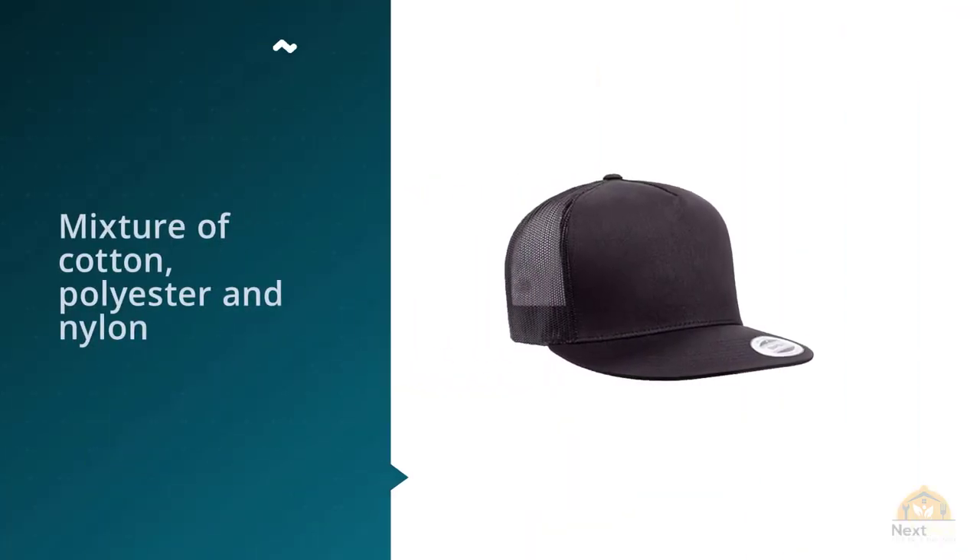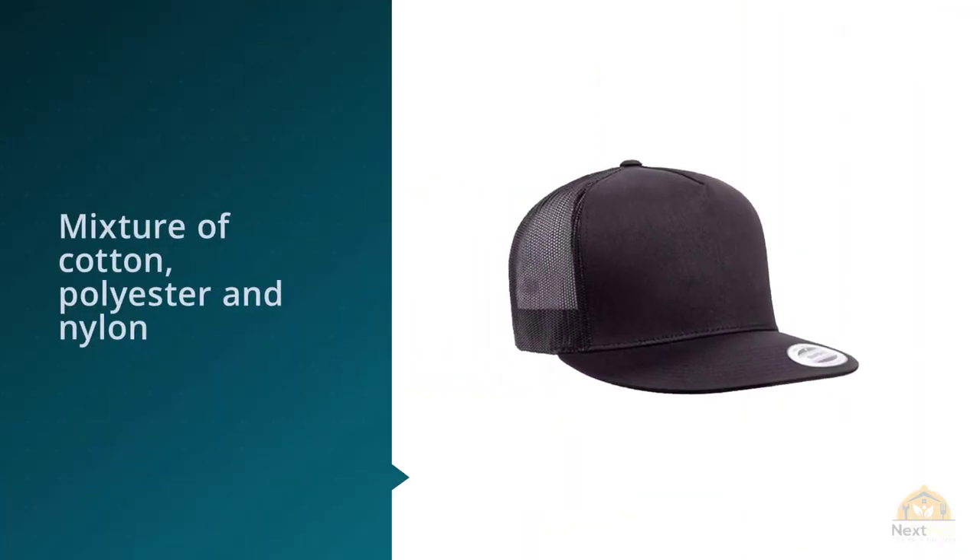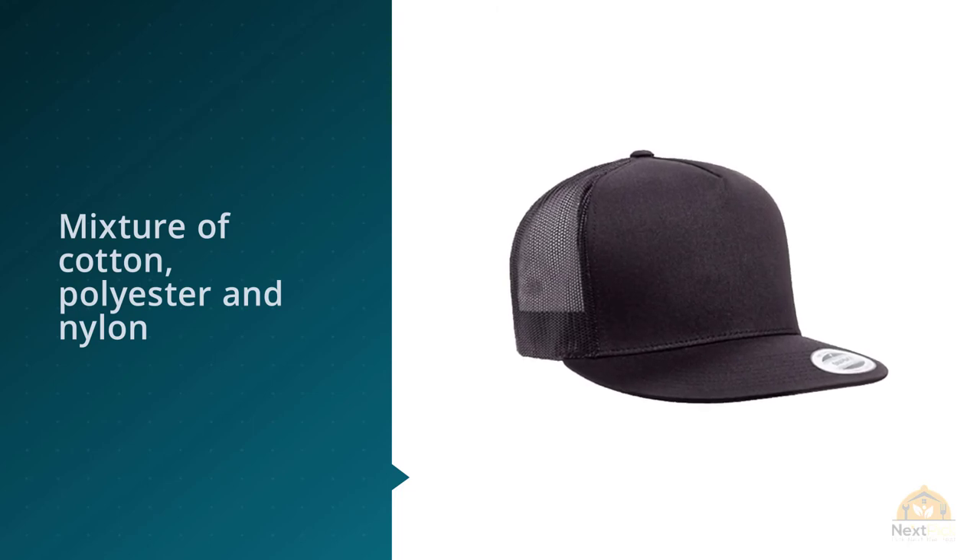This hat not only absorbs sweat well but also dries quickly, so it will not leave you with a feeling of dampness and helps you participate in many outdoor activities without annoyance.